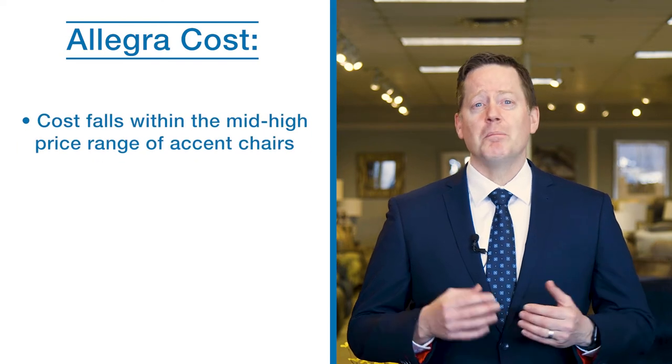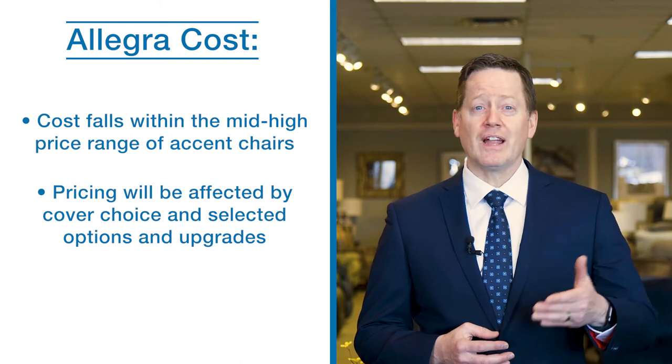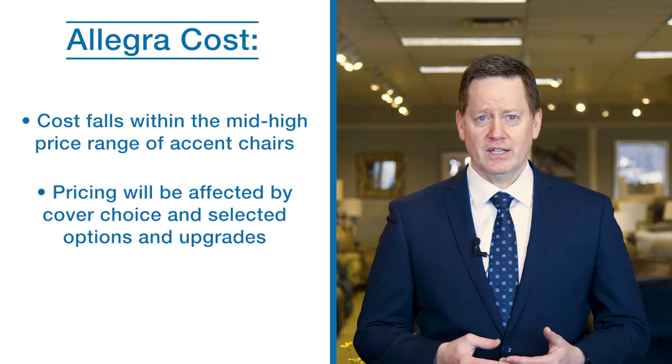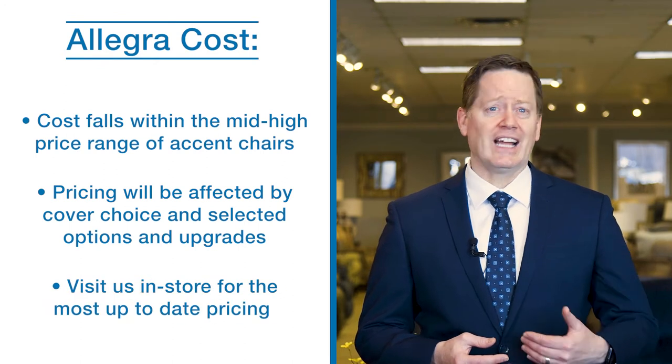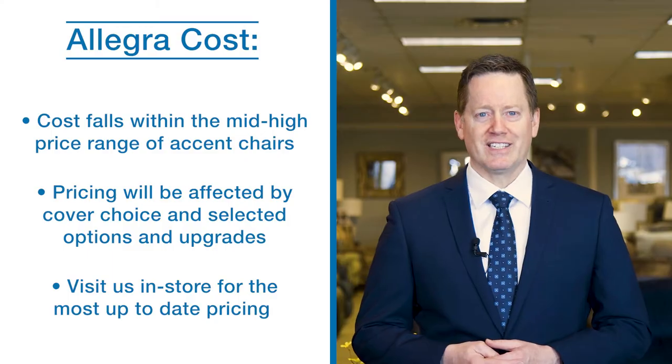The Allegra Accent Chair pricing falls into the mid to high range of the dozens of styles that we offer. Pricing will depend on which fabric or leather cover you select, as well as any options and upgrades. Please visit us online at lazyboy.com or in person at one of our locations for current pricing.